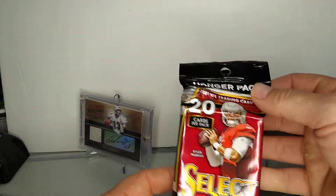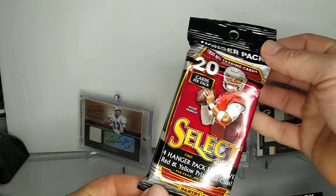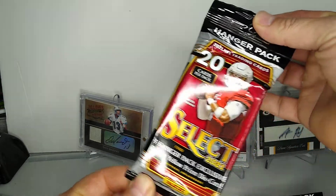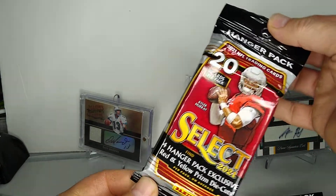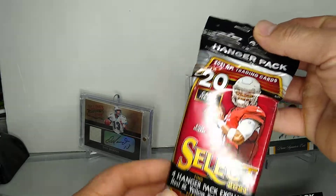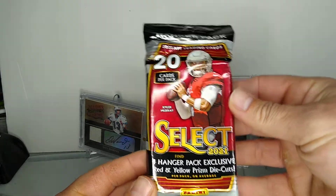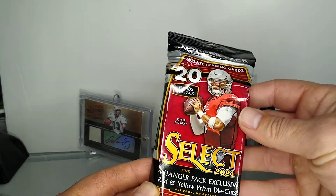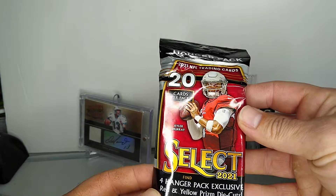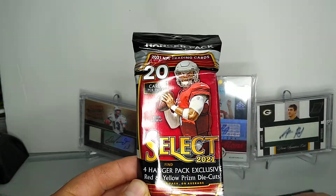Hey, what's going on everybody? Football Card Ollie back again with another video. Doing something I haven't done in a couple months now - make a video and open up some football cards. 2021 Select Football, these are the hanger packs. I did find these on Target's website, I got three of them.